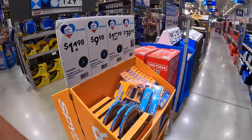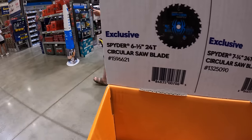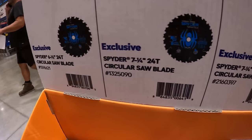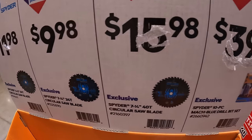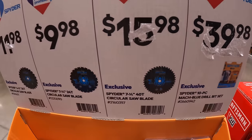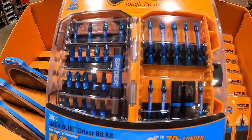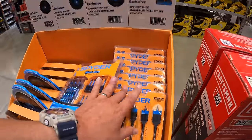Spyder does have some more stuff over here. They do have for $11.98 their 6.5-inch circular saw with 24 teeth, or for $9.98 the 7.25-inch circular saw with 24 teeth, or for $15.98 their 7.25-inch 40-tooth circular saw. And for $39.98 their 10-piece Mock Blue drill bit set.